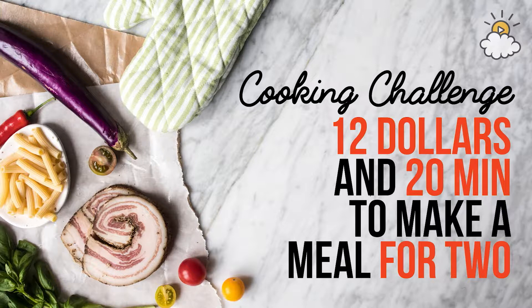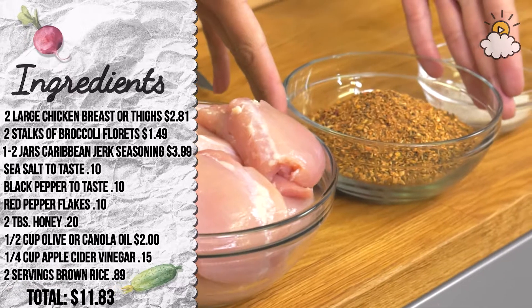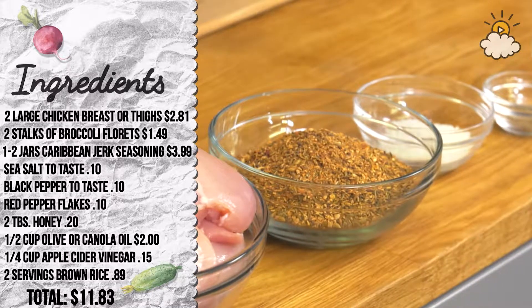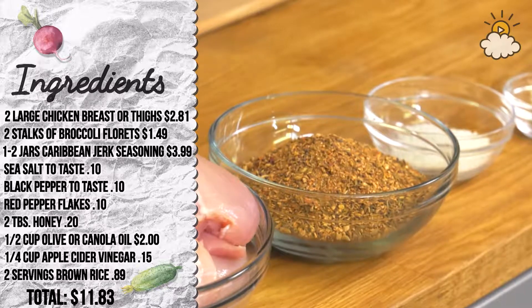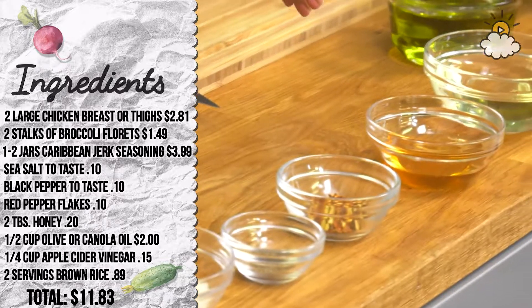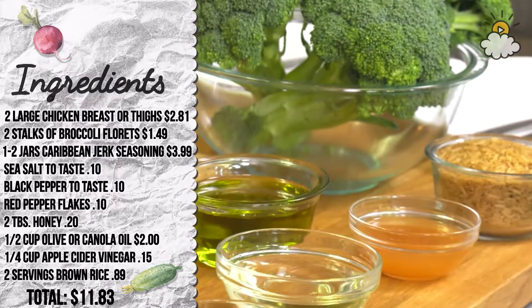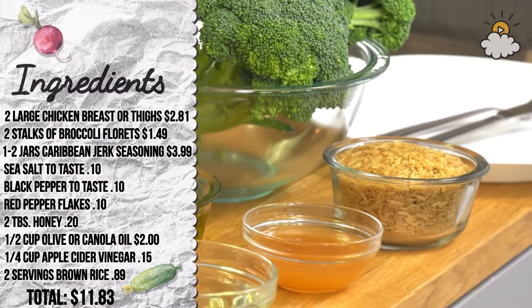You'll get either chicken breasts or chicken thighs, which runs about $5 a package. Then you have your pre-packaged jerk seasoning, which you can get in any grocery store — it's a combination of allspice, thyme, garlic, ginger, cloves, salt, pepper, and red pepper. We also have sea salt, black pepper, red pepper, apple cider vinegar, olive or canola oil, a little honey for sweetness, and brown rice. All that came to $11.73 — not expensive at all!